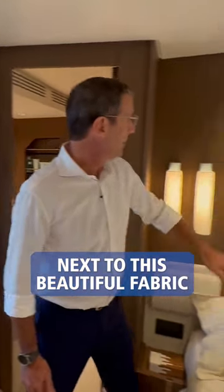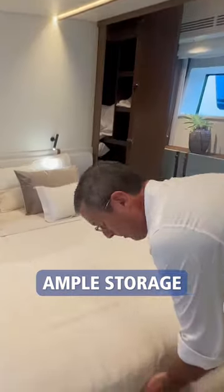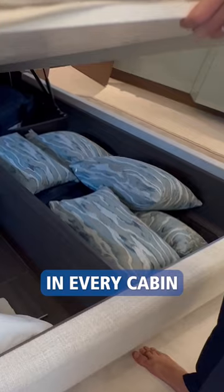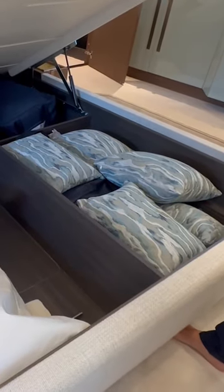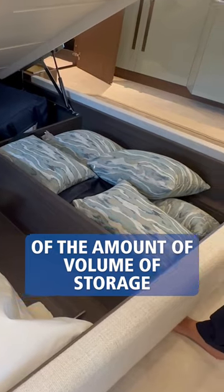Next to this beautiful fabric, which is a pure linen fabric, ample storage on the bottom. We'll show them in every cabin, but as a sample, this gives you an idea of the amount of volume of storage.